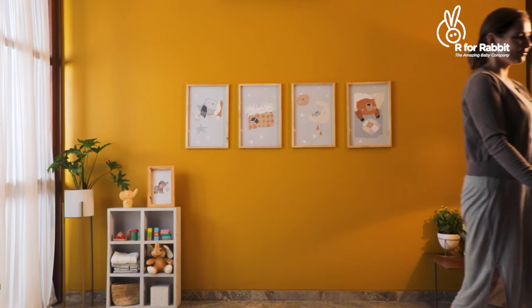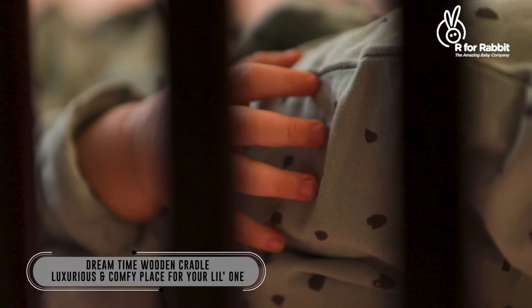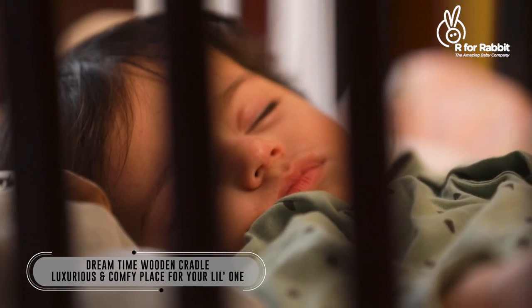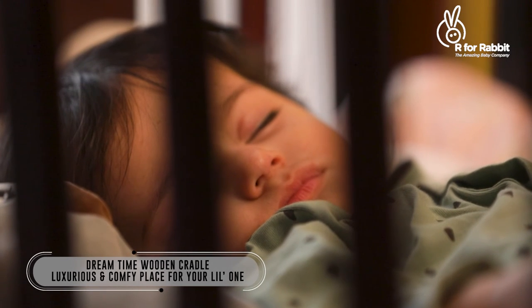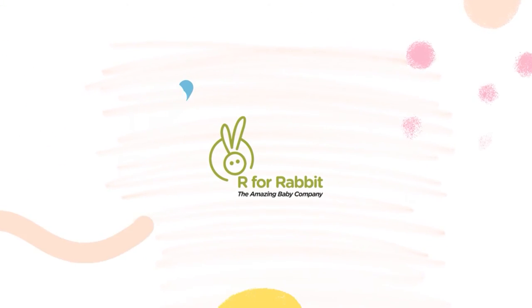Dreamtime Wooden Cradle is a bundle of joy — a luxurious and comfy place for your little one. A product by R4Rabbit, the amazing baby company.